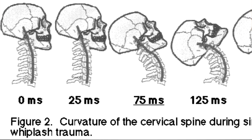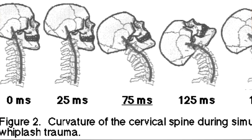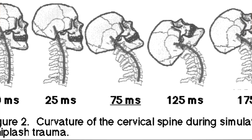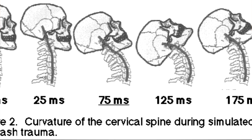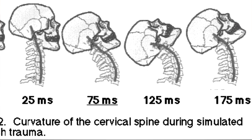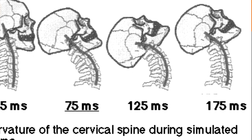All of this motion occurs between 80 and 150 milliseconds. This is far before your neck muscles have time to contract and protect the spine with reflexes. Reflexes make the muscles contract in about 200 milliseconds, and this is probably about the time that your neck is starting to move forward into hyperflexion. So it's too late to protect your joints.